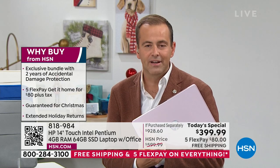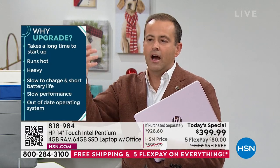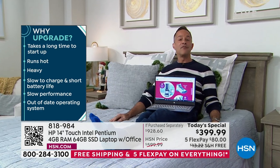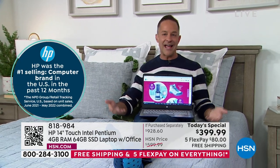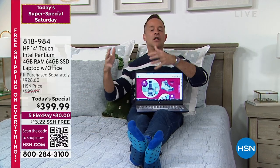Days getting closer to Christmas with free delivery are becoming fewer, so take advantage while you can. This is an ultimate gift. At 3.2 pounds, whether you're going to a coffee shop, another room, or traveling to college, it's truly portable. And since it has a solid state drive with no moving parts, there's no friction, which means it doesn't heat up — it's a pleasure to use on your lap.